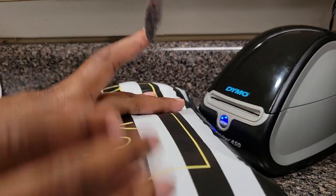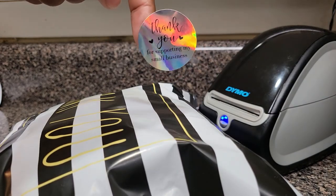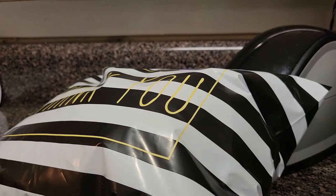Now that the package is all sealed up I can go ahead and put on a cute little sticker. You already paid for your shipping at home so that makes the job way easier. All right, so now me and Zora are headed to go drop off the package.